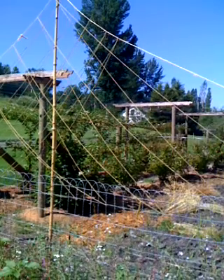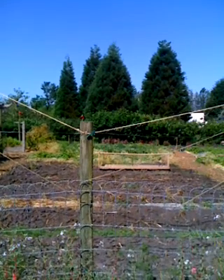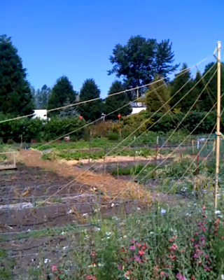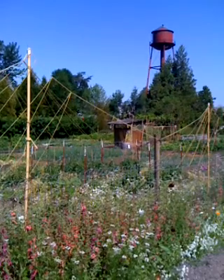Here we have one of the gardens at the Edgefield Manor. There's probably two to five acres of gardens where they utilize the flowers and the herbs in their kitchens, and the flowers for their rooms.